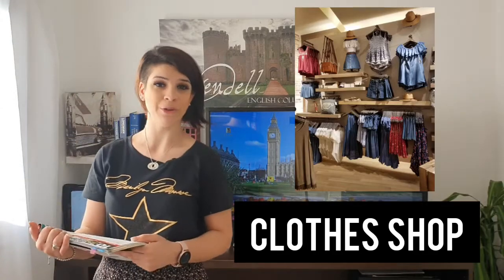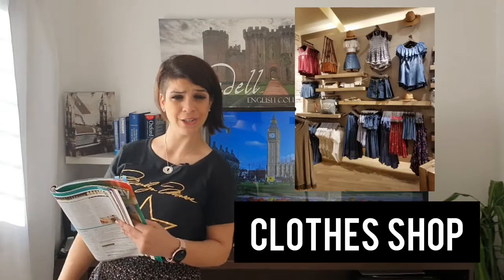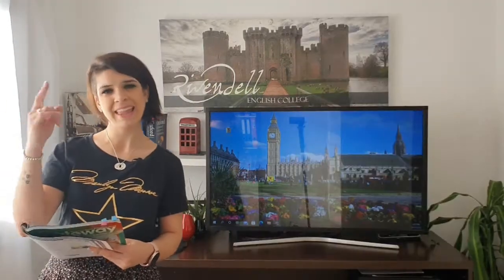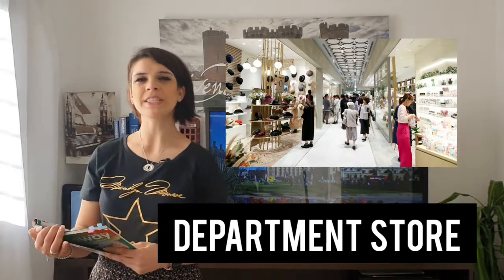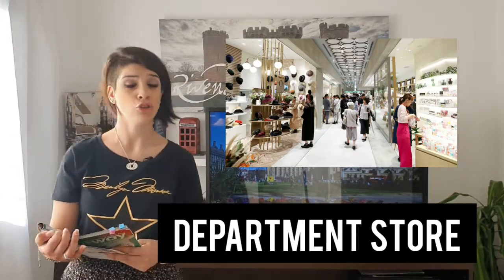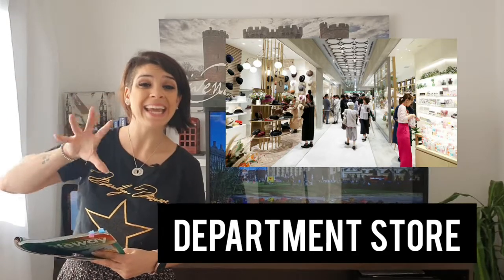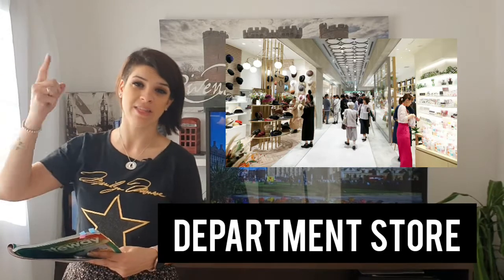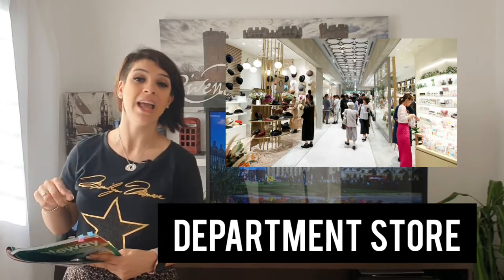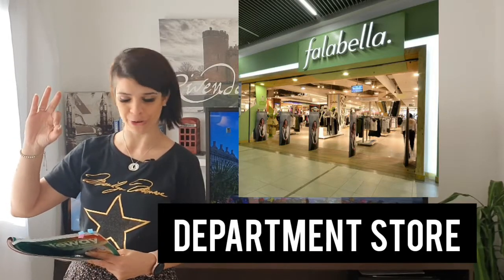This is a department store. A department store is kind of a shopping center, but with a lot of shops within the same building. For example, here is one department store and here is another one — these are department stores.